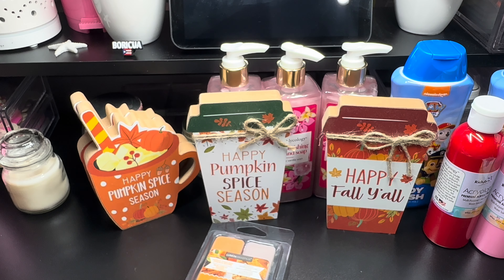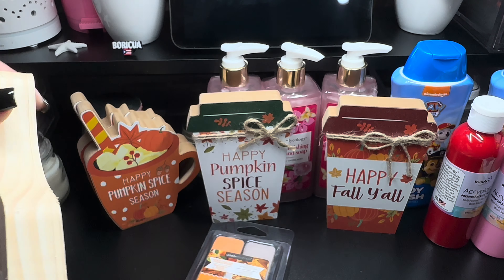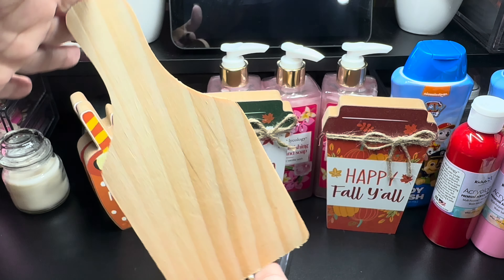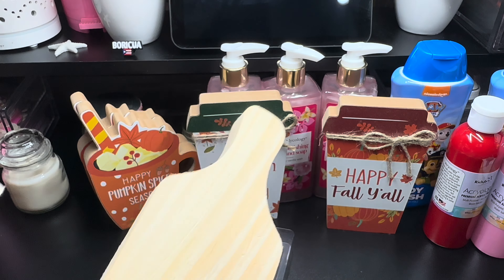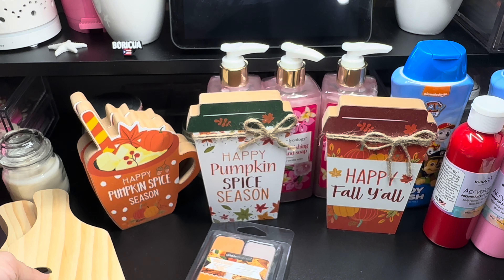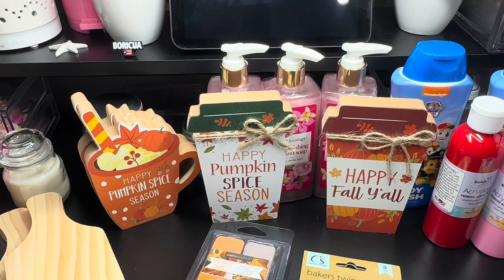This is the first time I've seen these — I couldn't believe it. I picked up this plank, and this is for a DIY for Christmas, so I picked up two of these. That's it, my beauties — that's all that I picked up at Dollar Tree. Until next time, have a blessed day.